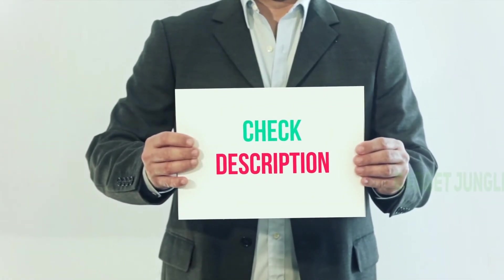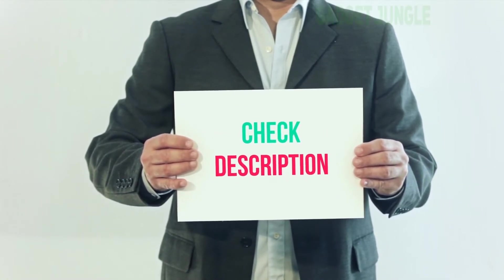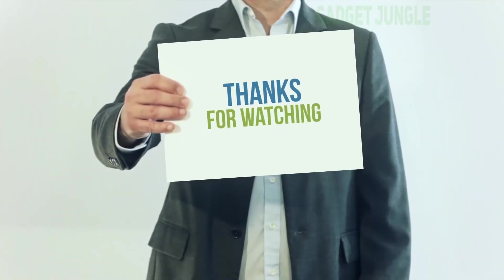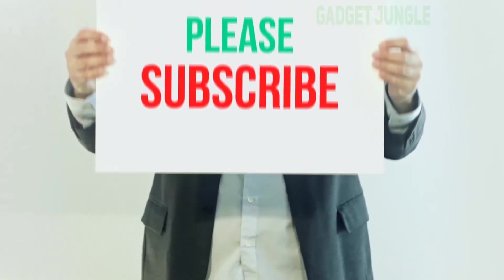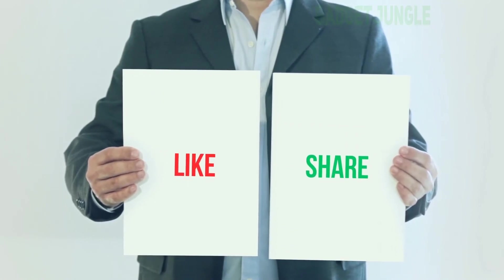I have included the product link in the description. You can check out this link for more information and the latest price. Thank you for watching. Please subscribe to my channel, leave a like and share with your friends. Until next time, hope you all have a great day.